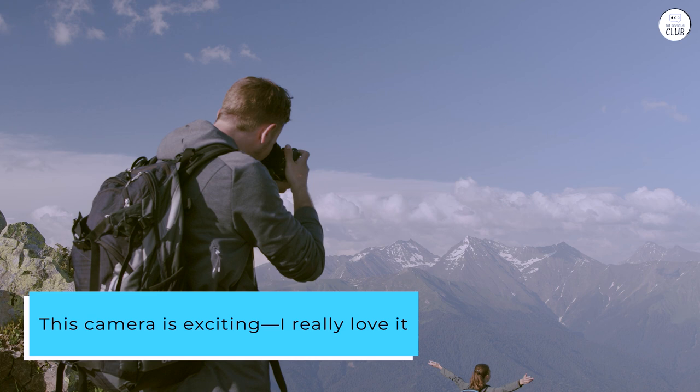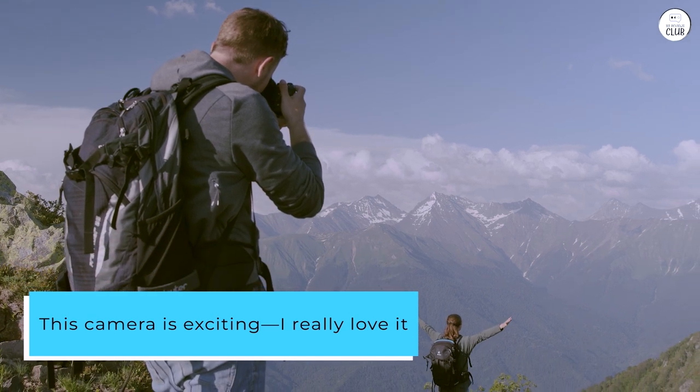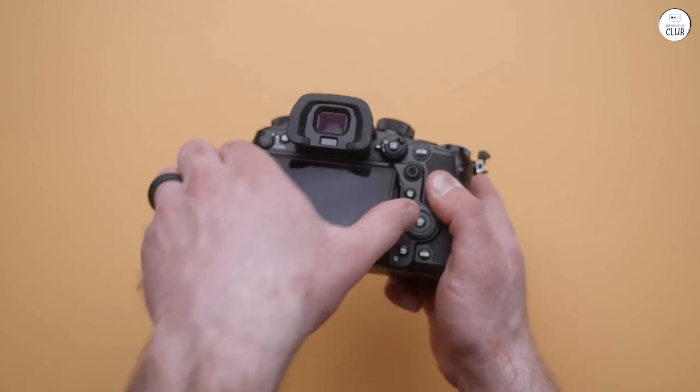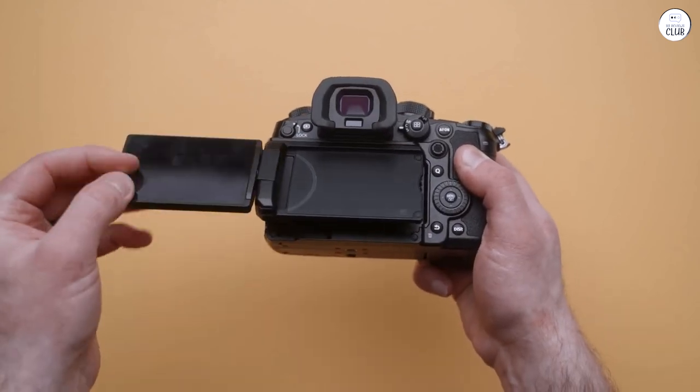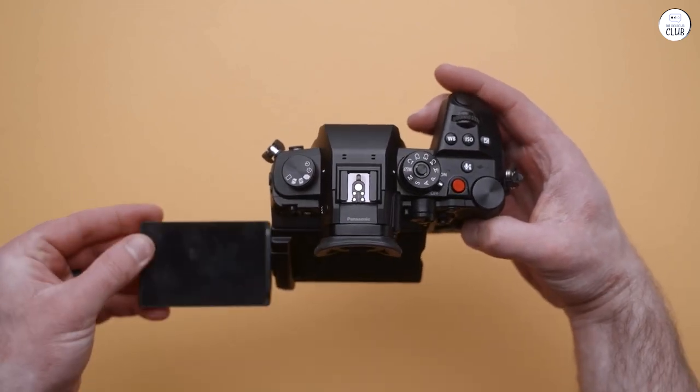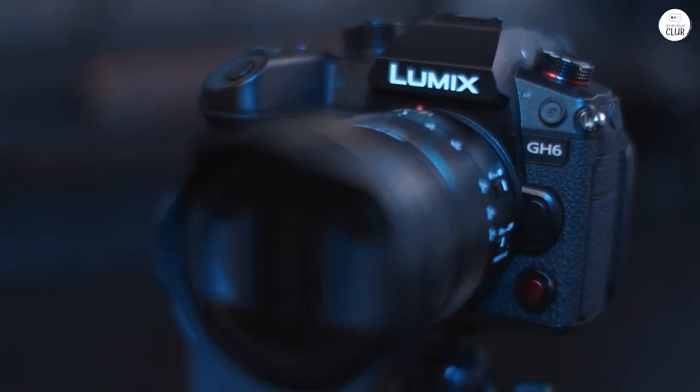This camera is exciting — I really love it. I didn't leave a rating for the autofocus because I haven't used it yet; I'm more of a manual focus person. Maybe one day I'll try it out. The LCD screen is bright, clear, and just wonderful, and the viewfinder is absolutely amazing.